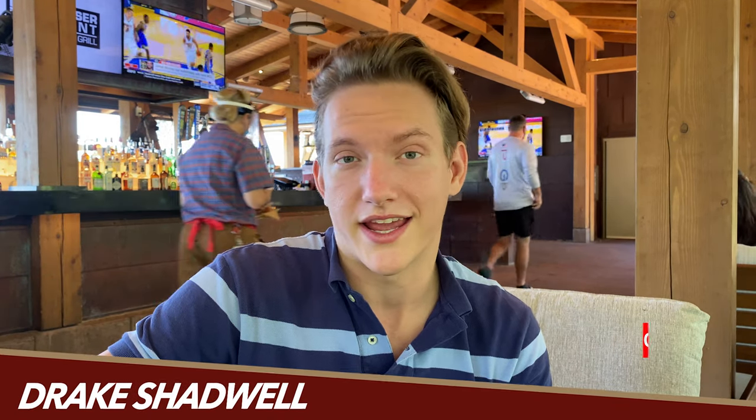Hello ladies and gentlemen, I'm Drake Shadwell here with a Disney Dining Show Quick Take. We're at Wilderness Lodge, Geyser's Point, and I'm going to be trying the newly changed charcuterie board.